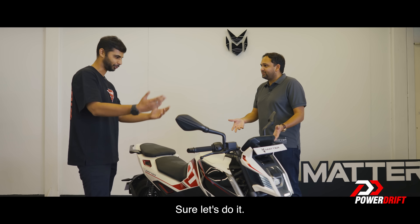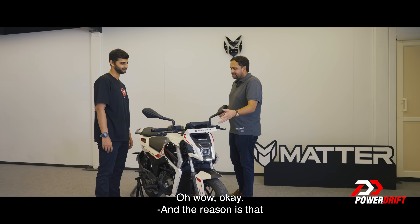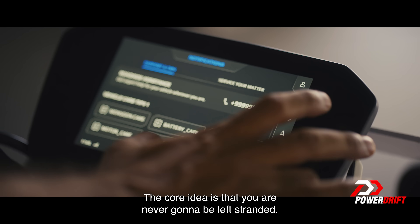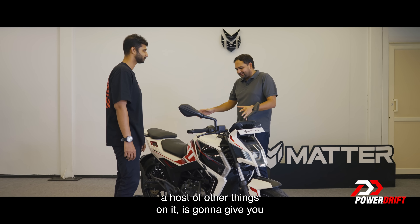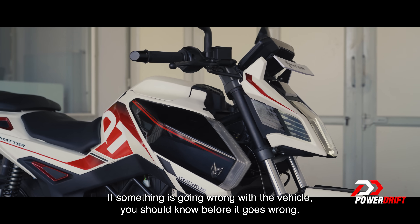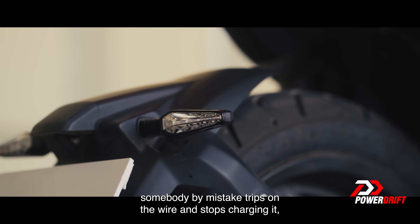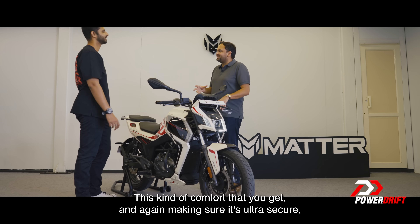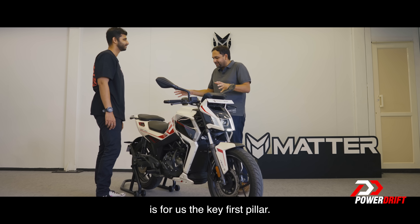I can start talking about security right away. This thing is more powerful than most four-wheelers today, and the reason is that the amount of data this one is pushing out is unbelievable. The core idea is that you are never going to be left stranded. The vehicle, because of the sensors and a host of other things on it, is going to give you the right information — if something is going wrong with the vehicle, you should know before it goes wrong. You are really able to geofence this bike. If you are charging and somebody by mistake trips on the wire and stops charging, you don't want to be left stranded in the morning. This kind of comfort and making sure it's ultra secure is for us the key first pillar.